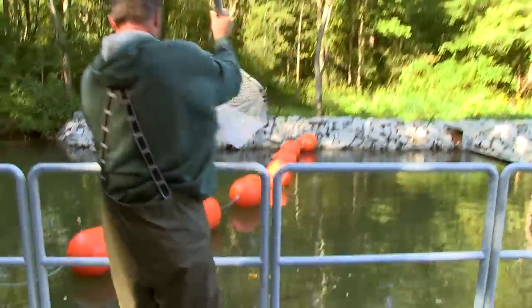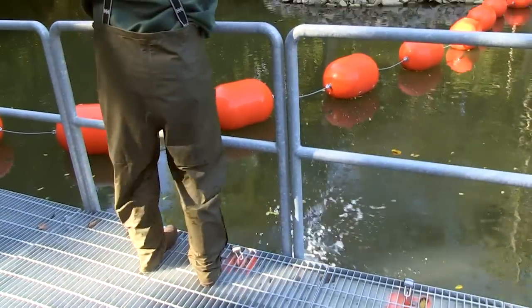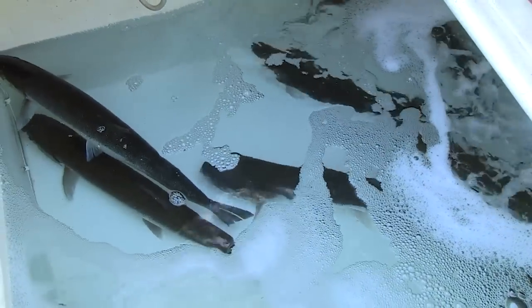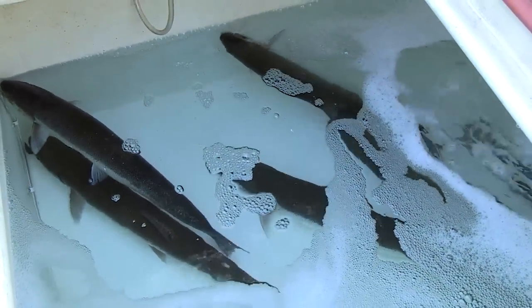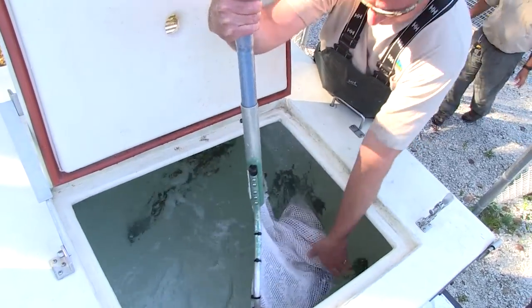Indiana is the only Great Lakes state that has Skamania summer-run steelhead, and we have an ongoing broodstock program where we actually collect the eggs in January and February when they're ready to spawn.